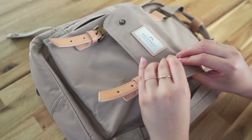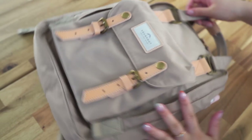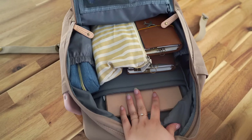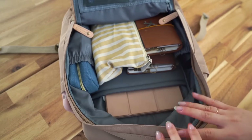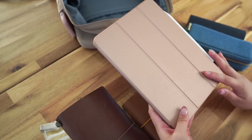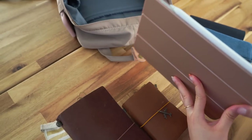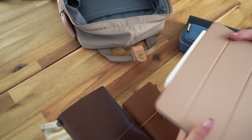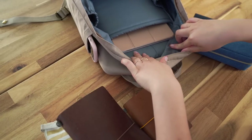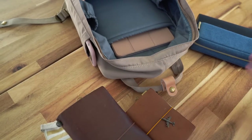Let me go ahead and take everything out of the main compartment. First I have the iPad Pro — it's the 11-inch one — and I've also got my Apple Pencil attached to the side. It fits nicely in the back part and it's really padded and thick, so it's nice to know that'll be protected.